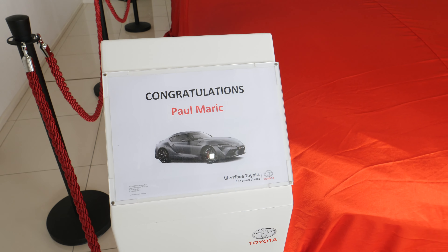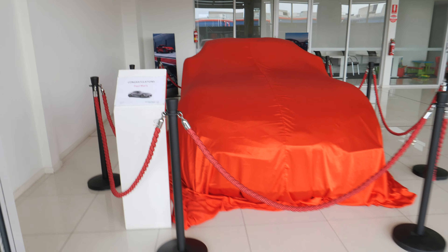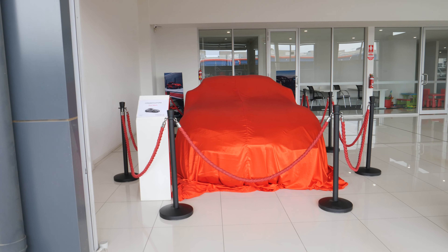I am massively excited because today is collection day for my Supra. I am here at Werribee Toyota — they have been fantastic to deal with — and under that red cover over there is my brand new car. I have bought a Supra GTS and I've been patiently waiting for it to get here. Today I'm going to walk you through the delivery, first impressions, and the pre-delivery process, which is unique to the Supra. Let's go check out my new car.